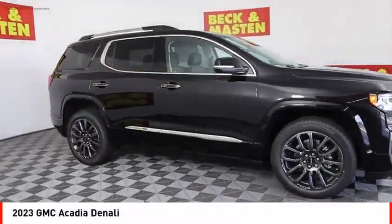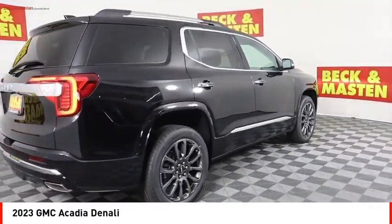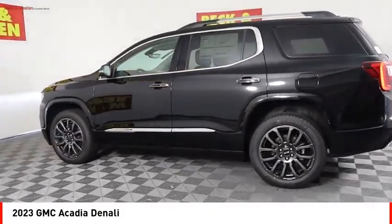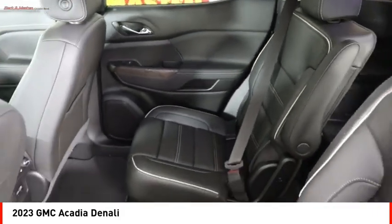Looking for the right vehicle? Check out the 2023 Acadia. The GMC Acadia has great capability coupled with exceptional safety. Offering better fuel economy, advanced technology, and thoughtful ergonomics, the Acadia is a premium utility that rejects compromise.